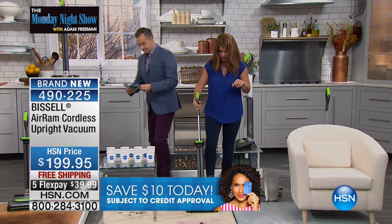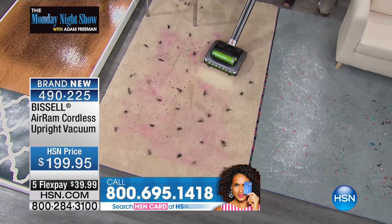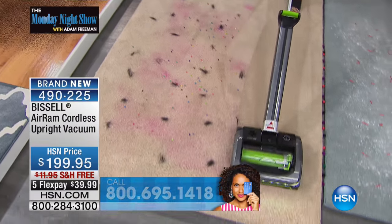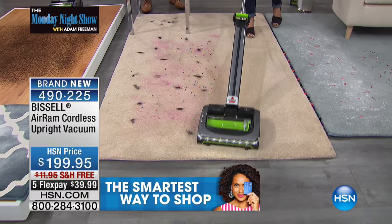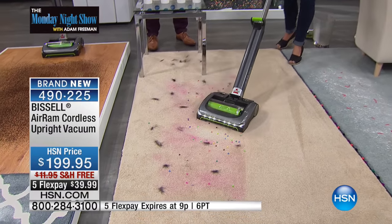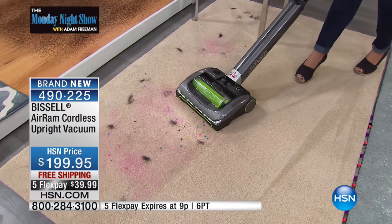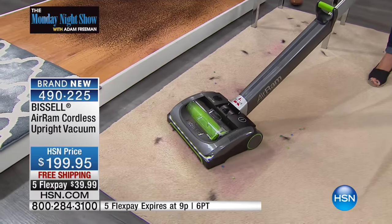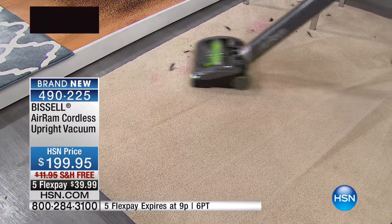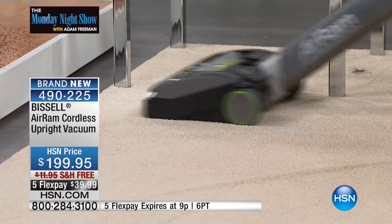Let's do it — here we go. All you're going to do is step and go. Look at this carpet: we've got pet hair, we've got beads. Look at that powerful brush roll — this is a cordless powerhouse. Say goodbye to the heavy upright. Look at this line of clean. The Air Ram is going to save you. There's sparkles, beads, pet hair. Look at this suction. It's seven pounds, and the weight in your wrist is only a pound.